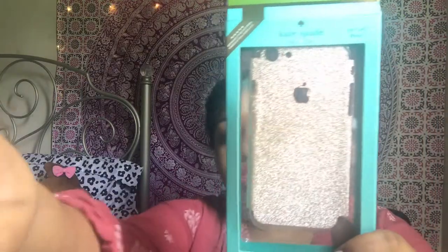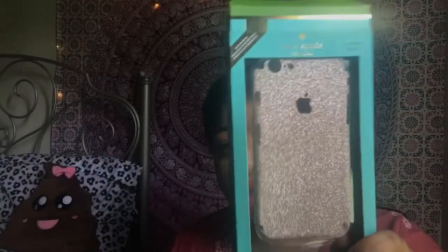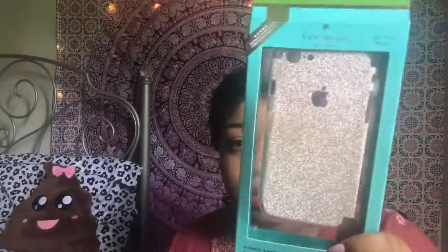This next thing actually isn't a case — it's on top of a Kate Spade lock spell. But it's like a gold glitter decal sticker, so it's supposed to make my phone look like gold glitter. I got this from Amazon — I think it was like $6.99 from the brand Fur Ivy. I'll try to link all this stuff in the description box.